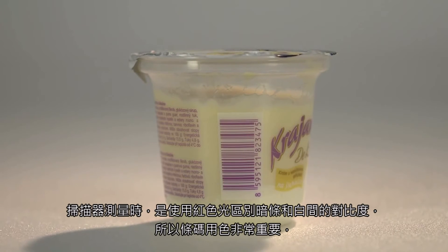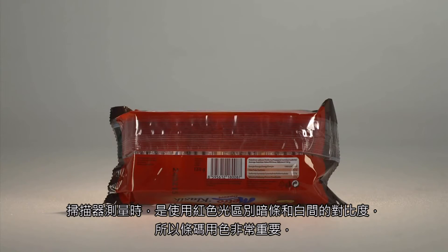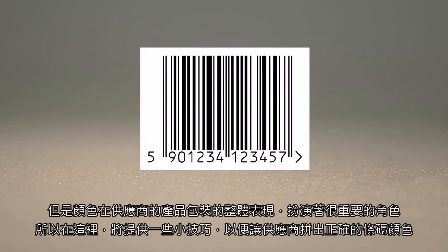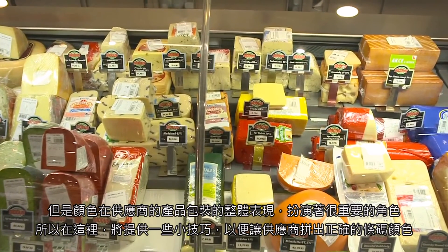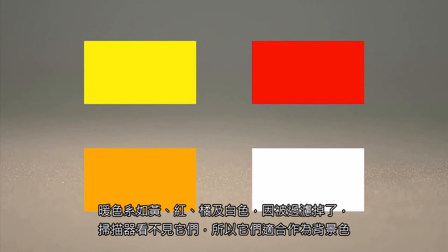Scanners measure the difference in contrast between the bars and spaces using red light, and it is important to use colors that will maximize this contrast. Black bars against a white background is the best choice, but color has an important role to play in the overall look of your product. Warm colors such as yellow, red, orange, and white are not seen by the scanner and are good for background colors. Cold colors such as green, blue, violet, and black make a good choice for bars, as they appear dark under red scanning light.